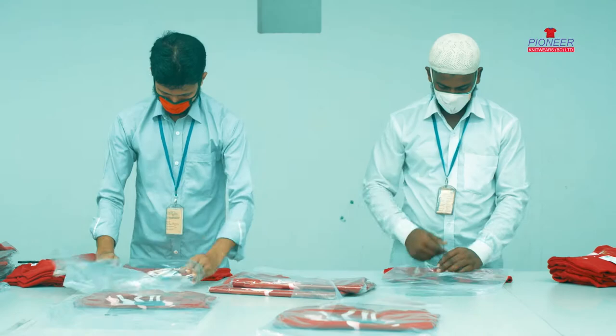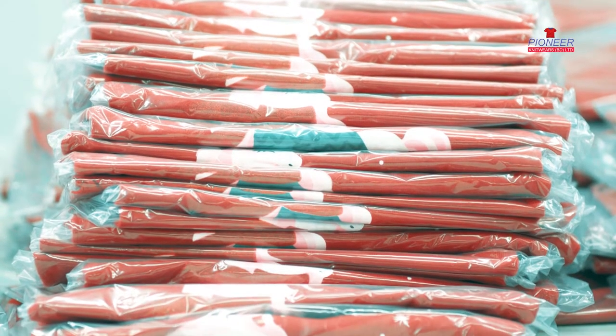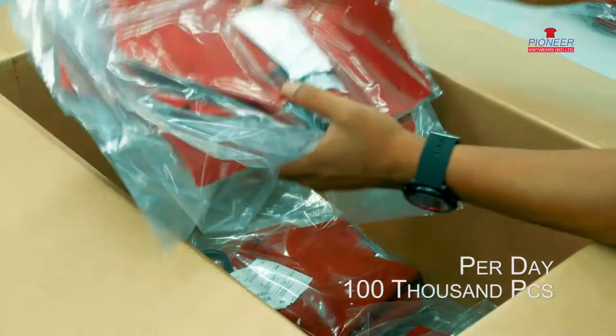Our factory doesn't have any bottleneck in packing capacity. We can pack more than 100,000 pieces of garments in a day.